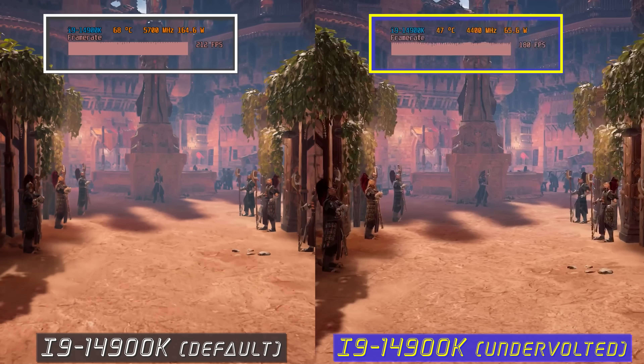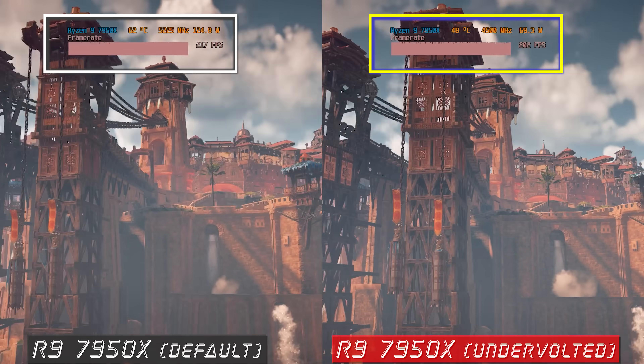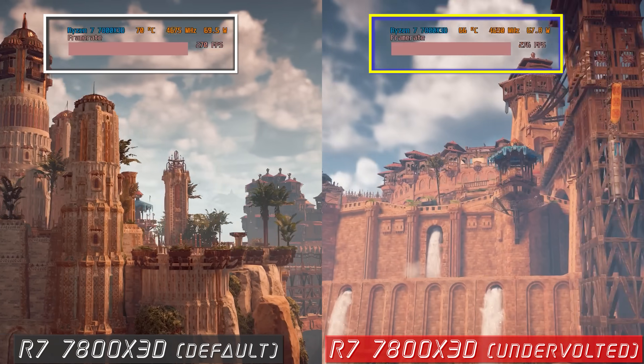Though we'll get on to more of these discrepancies with the 14900K later, I think you've come here to see how it compares when it's undervolted and tuned versus the Ryzen 9 7950X as well as AMD's Ryzen 7 7800X3D — which are AMD's best CPUs on the market at the moment.